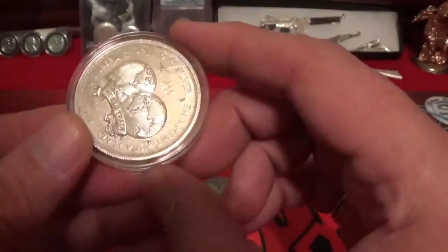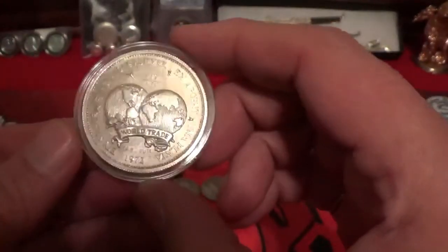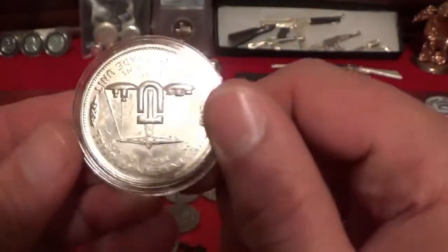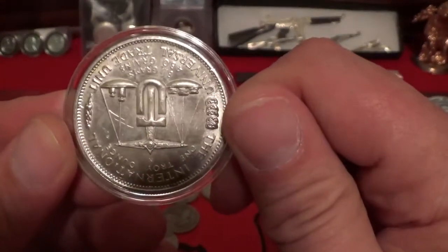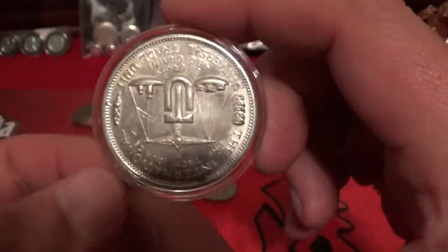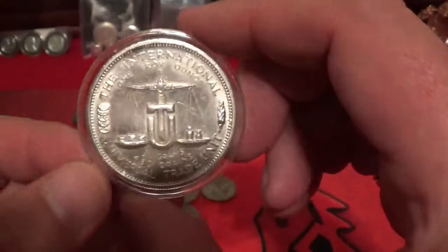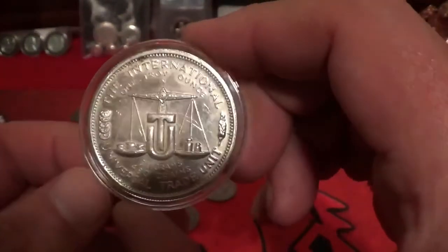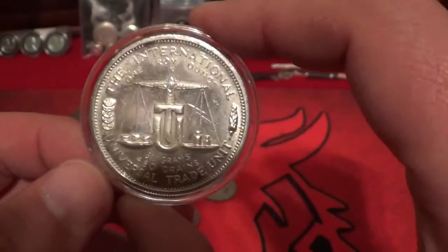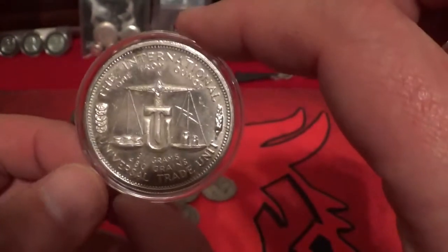I've heard of these and seen them because Silver Vessel — he likes these coins or rounds. It is a trade unit, a universal trade unit. I've heard a lot of the guys talk about how they love these trade units. Well, here's my first one. I'm holding it upside down — we all do it — but there it is, there is a trade round, and this is kind of an older round. So I was very happy to get one of these.